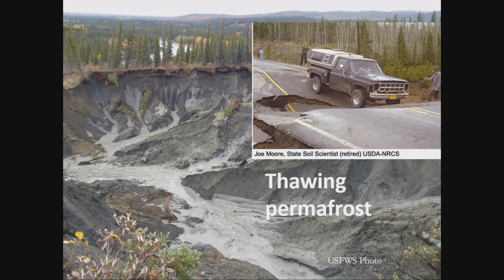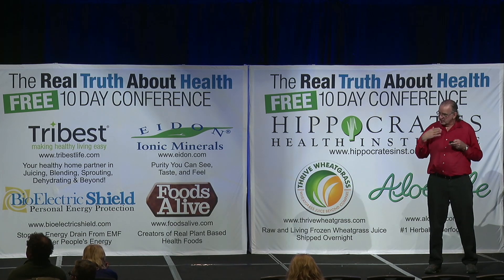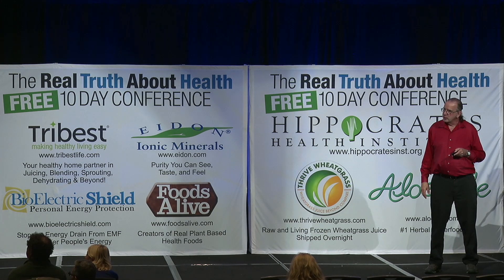Permafrost throughout the Arctic is warming, and in some areas it's thawing. When permafrost thaws, you can get dramatic changes to the landscape. Permafrost doesn't have to have a lot of ice in it — technically, the definition is just that ground temperatures are below freezing for two years in a row. You don't even need ground ice to have permafrost. But a lot of permafrost does have ice, and when that permafrost thaws, those ice lenses and layers melt out, causing massive changes to the landscape.